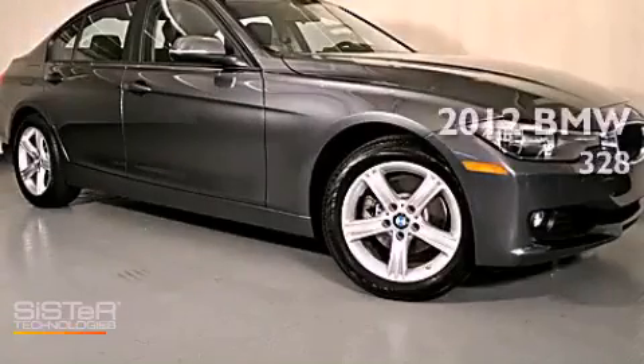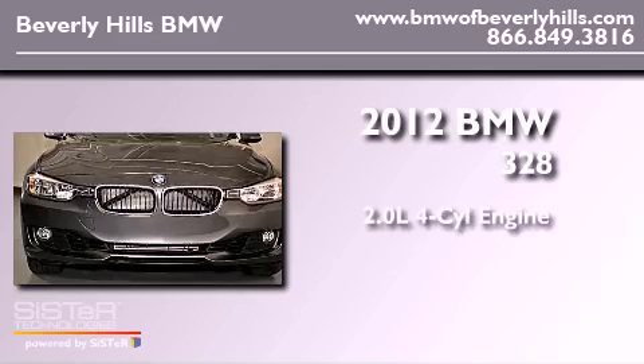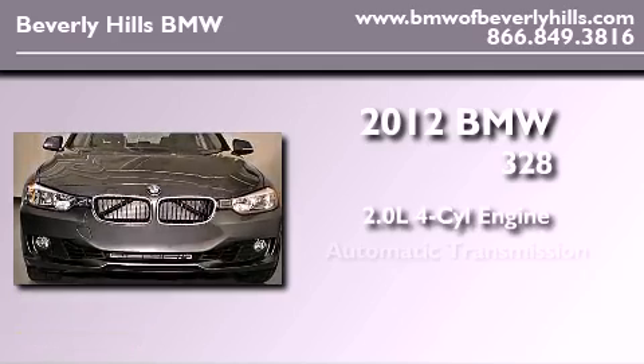This is a brand new 2012 BMW 328. It features a 2.0-liter four-cylinder engine and an automatic transmission.